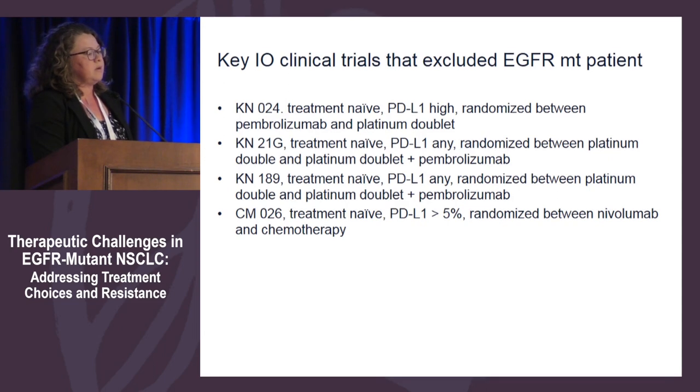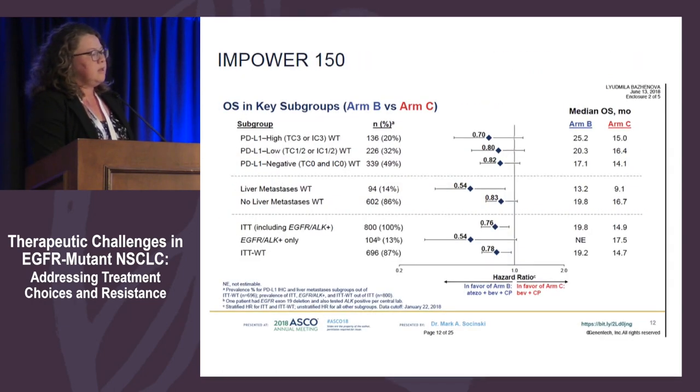Regarding lack of benefit with monotherapy PD-1 or PD-L1 inhibitors in EGFR-TKI resistant patients: a meta-analysis by Lee in JAMA Oncology shows that in patients with EGFR mutations, the benefit from PD-L1 inhibitors is not much different than from chemotherapy. Major clinical trials in immunooncology — including Keynote 189, Checkmate 2-6, and Keynote 024 — did not include patients with EGFR mutations. The only study that allowed EGFR-sensitized mutation patients who failed all appropriate TKIs showed some emerging data, but not yet enough to change practice.